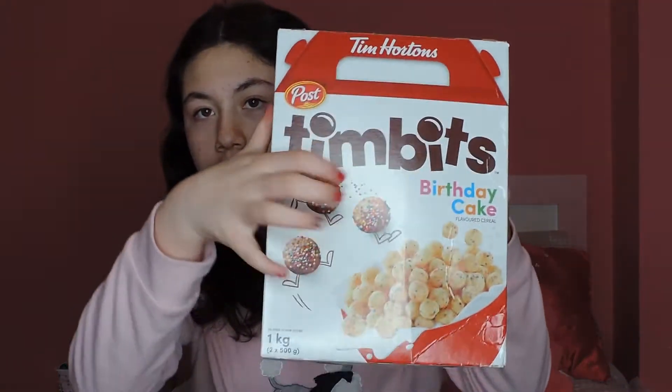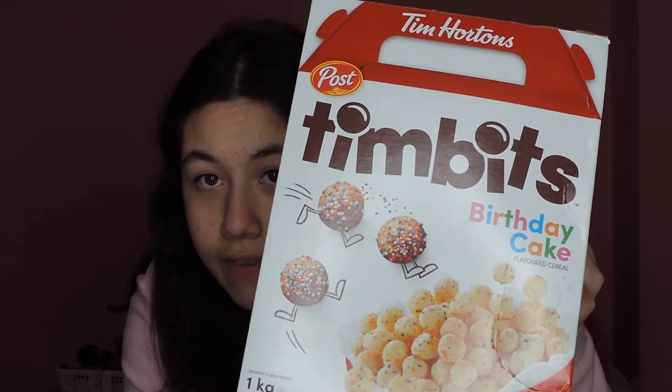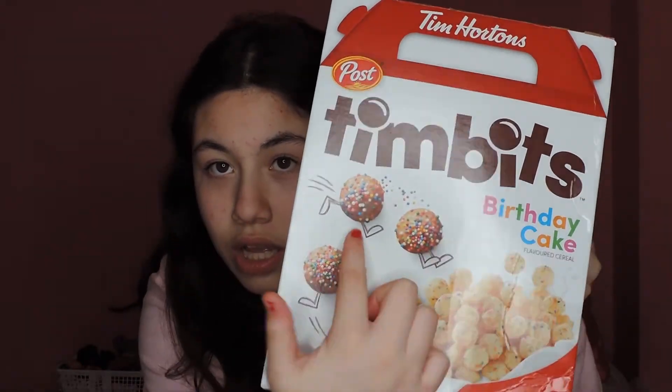A Timbit is basically a donut hole. The birthday cake flavored Timbit is a donut hole with little sprinkles inside. The box shows how the Timbits would look in real life, and this is how the cereal looks — they look pretty similar.